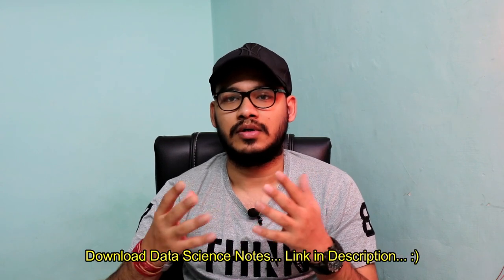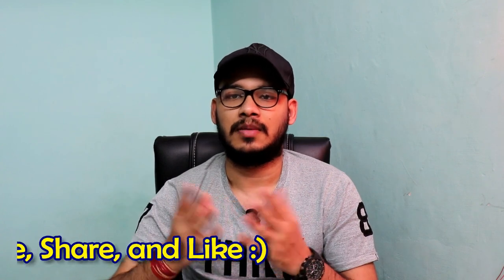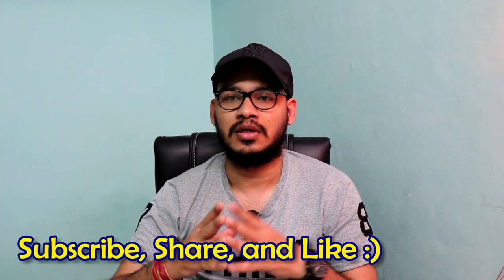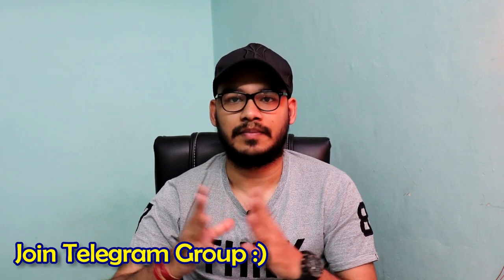From that video you'll get an idea of how to select a good university for yourself. If you liked this video please give it a thumbs up, subscribe to the channel, and be a part of the Programming Cradle family. You can connect with me on LinkedIn — the link is in the description — and you can also join our Telegram group where we discuss multiple things about data science. See you in the next video — bye, happy learning!